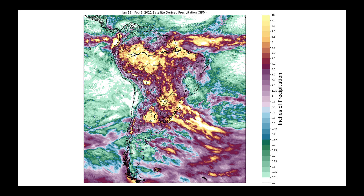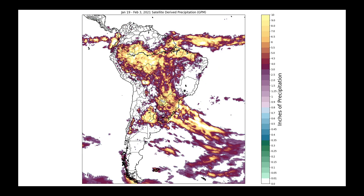As you look at this particular map, just take note of the color bar over here. You'll notice that when you get up into these colors, we're talking about between 6 and 10 inches of rainfall. What I thought might be instructive here is if I just removed everything below 2 inches — now we start to see where we've had the 3, 4, 5-plus inch rainfall amounts, and some of these areas have had some incredibly heavy amounts.